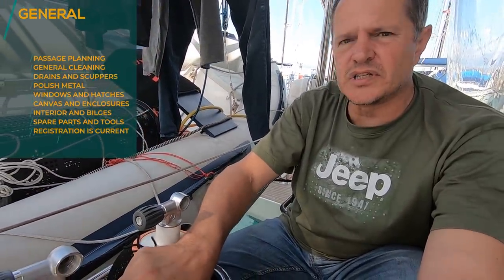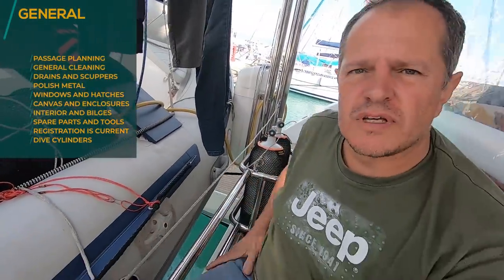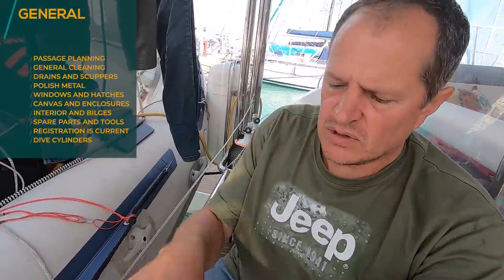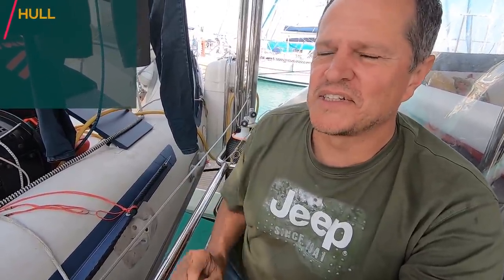Make sure your registration card is on board and your boat registration is current. If you are registered in a company, make sure all the registration paperwork is on board. We have dive cylinders, so we have to check that the visual inspection is up to date. Every 10 years it's a hydro test and every year it's a visual inspection. You can open them up and look inside with a little mirror, but you also have to do it through a certified technician.